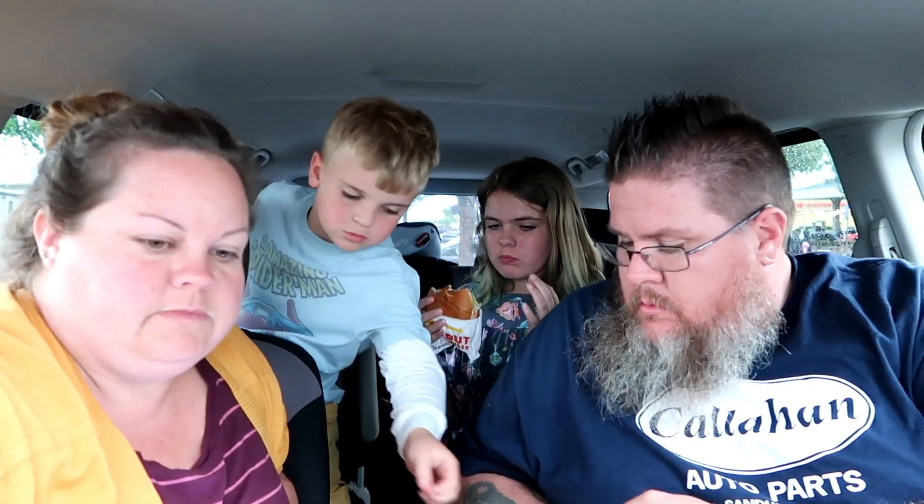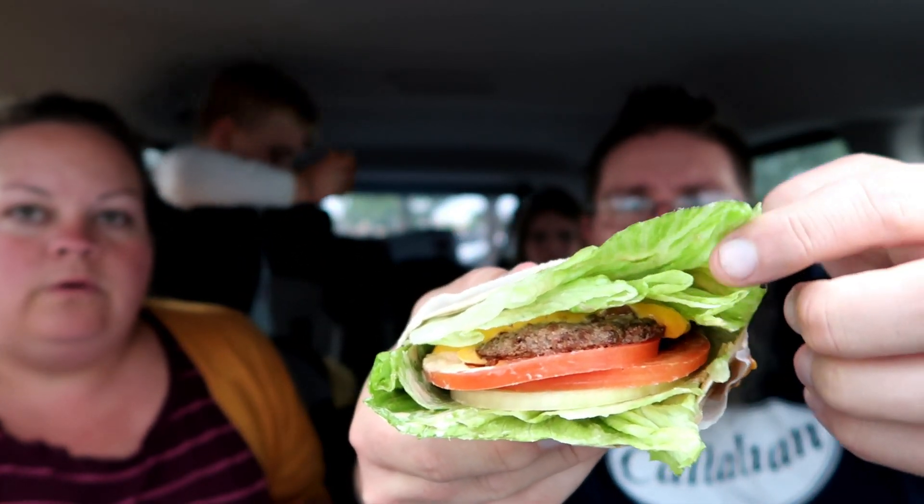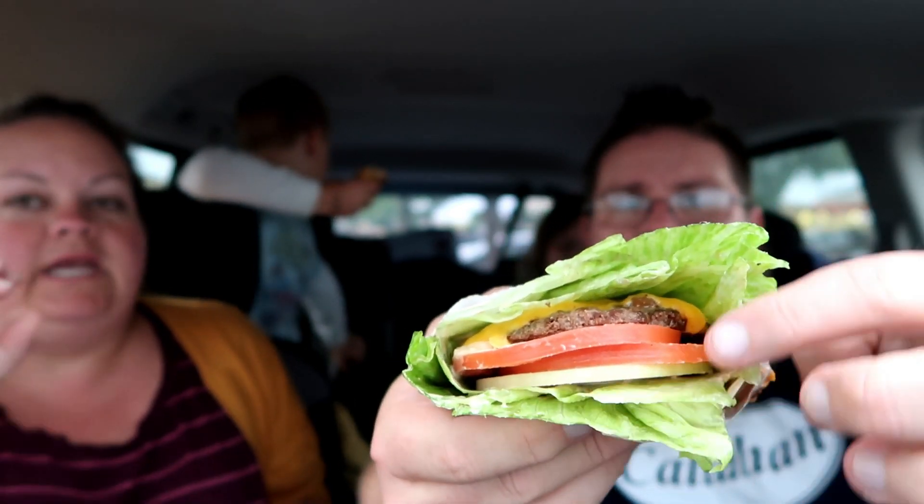Next up is protein style. You've got meat, tomato, onion, and lettuce — you can get any of their burgers this way. It could be a cheeseburger, a hamburger, a double, a triple, or bigger, but no bun. This is great if you're watching carbs.